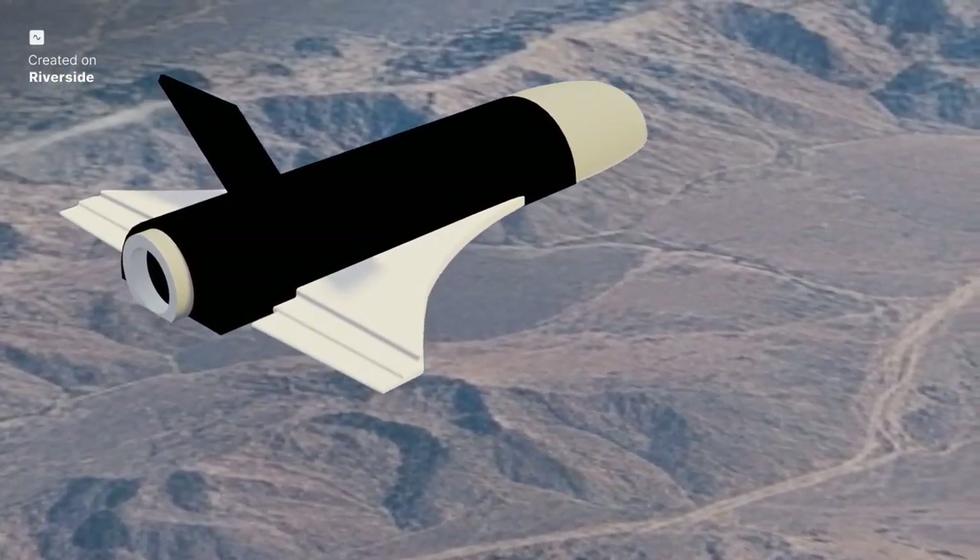Why is this important? Because reusability is the key to unlocking the economic and logistical barriers that currently make space access incredibly expensive. Today, we are taking a deep dive into the engineering genius that makes Pushpak fly.